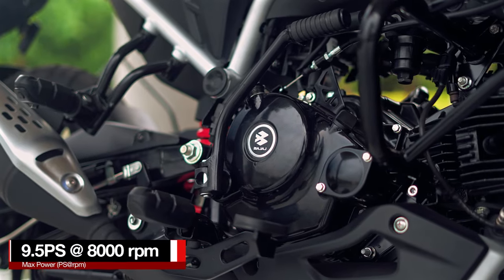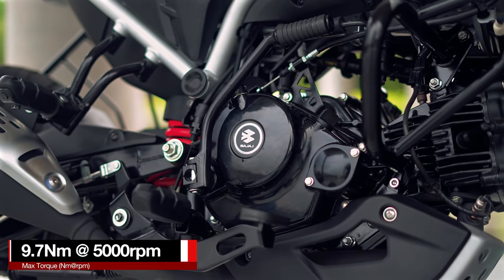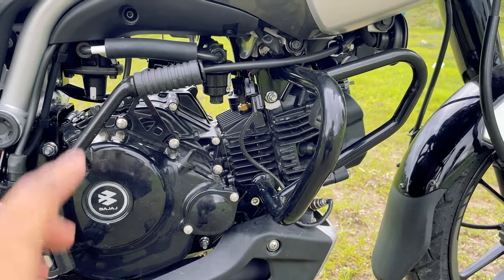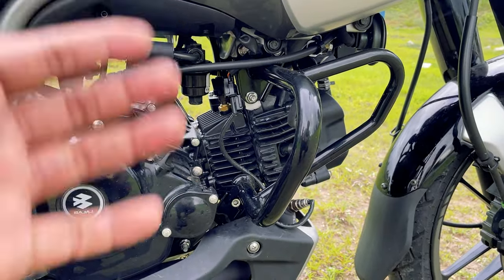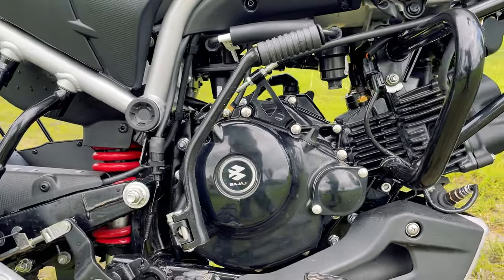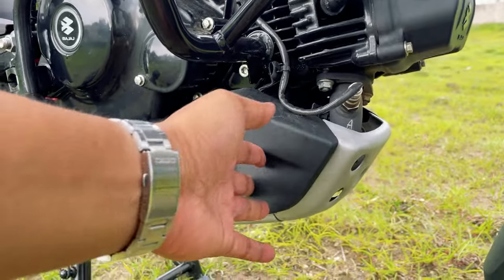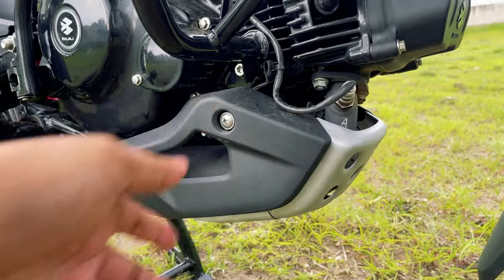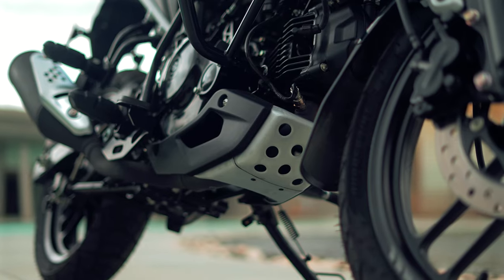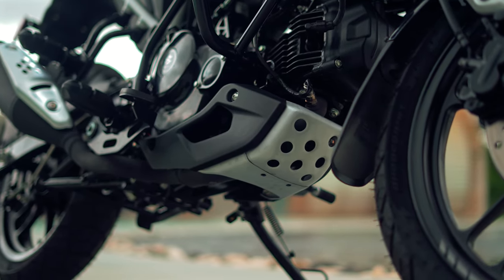It produces 9.5 PS of power at 8000 RPM and 9.7 Newton meters of torque at 5000 RPM, with no change in power or torque figures whether you ride on CNG or petrol. Along with an electric starter, you also get a kickstart. Below the engine, you will notice a bash plate covering the lower part, which is a very important addition that protects your engine casing from mud or stones.